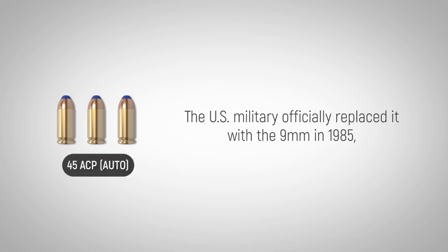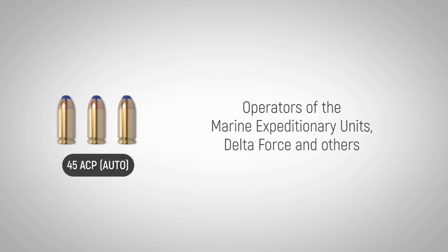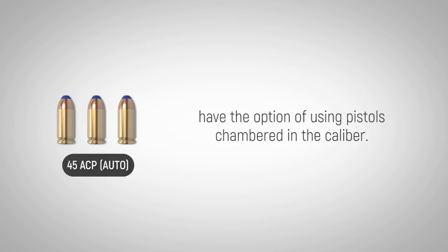The U.S. military officially replaced it with the 9mm in 1985, though it continues to find pockets of dedicated users in the service. Operators of the Marine Expeditionary Units, Delta Force, and others within the purview of the United States Special Operations Command have the option of using pistols chambered in the caliber.